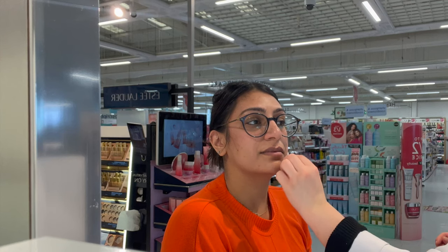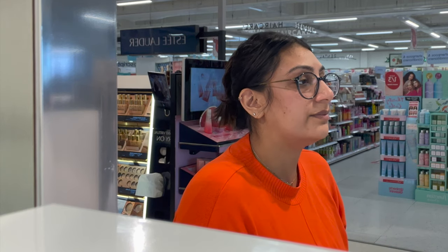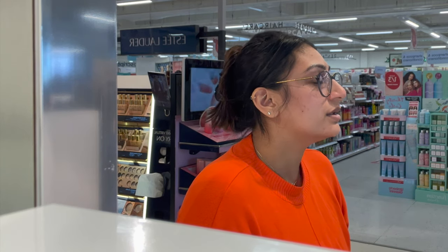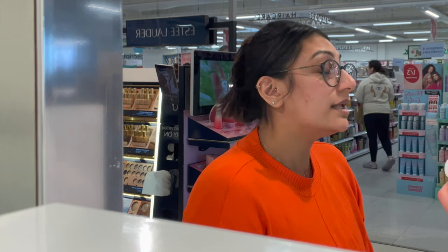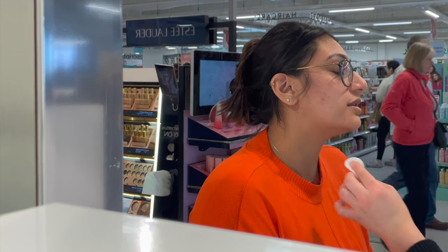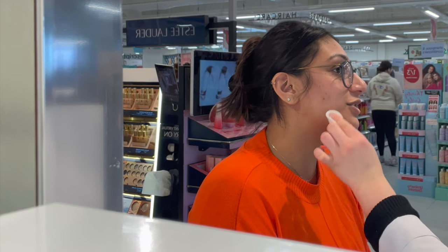I decided to go to the Clinique counter to get my makeup done, and right here she's just testing the foundation shade to match it to my skin tone. I like more the other one — this one is a bit white. So apart from the SPF, does it have any skincare benefits? Yes, it does. In that one you've got hyaluronic acid. Do you use a setting powder to set it down? Yeah, I do use a setting powder. It's such a good match.